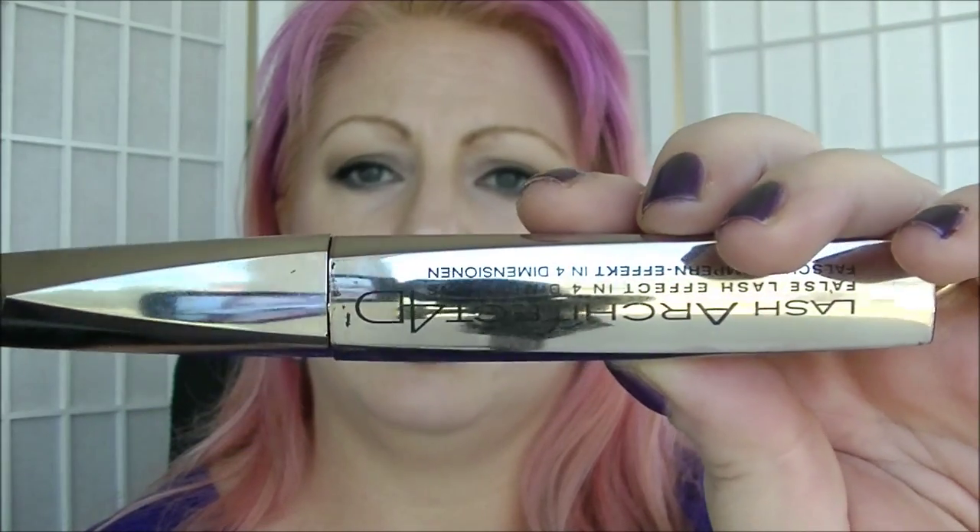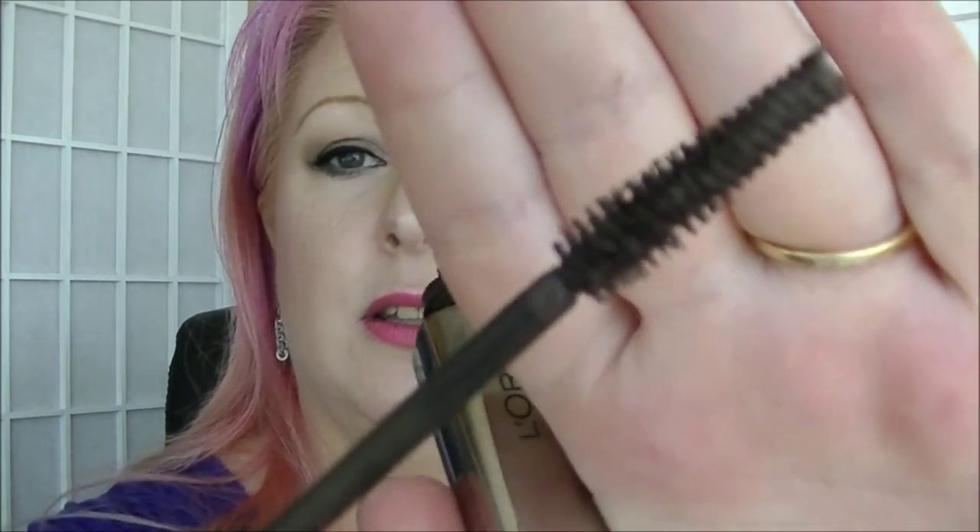Then we have my brown mascara for the days I don't want to wear black. This is the Lash Architect 4D from L'Oréal in Marron or Brown. It's starting to dry out a little bit, so this one won't be around for much longer anyway — I'll definitely have it finished by the solstice. The lid does not want to go back on properly, which is part of the problem with that packaging design.